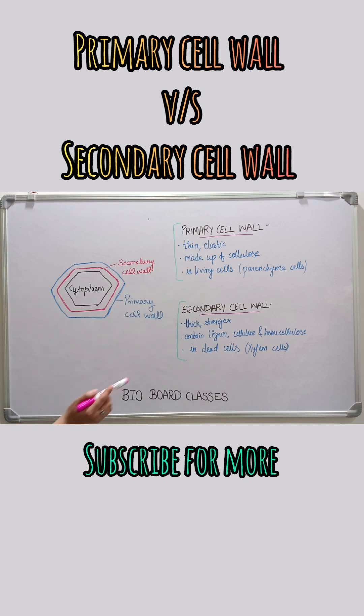The secondary cell wall is hard and protective. Follow for more one-minute science videos.